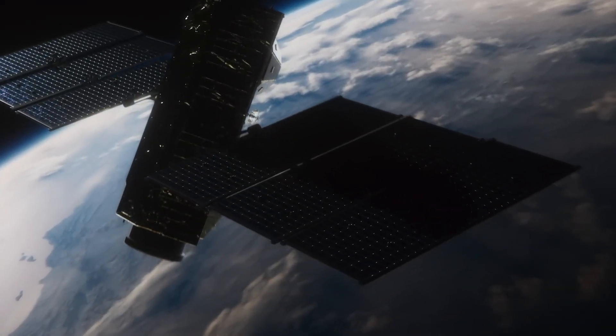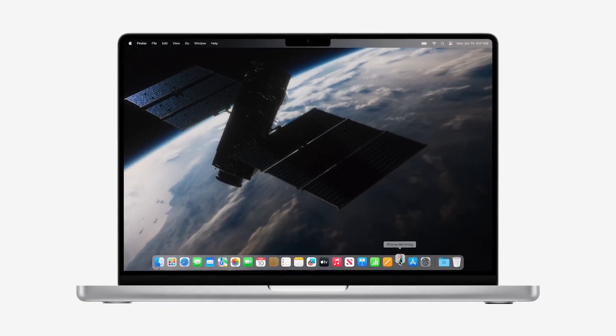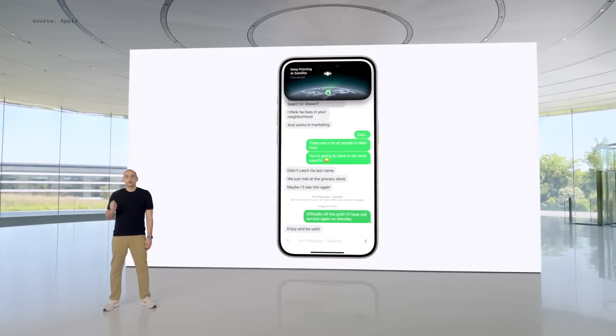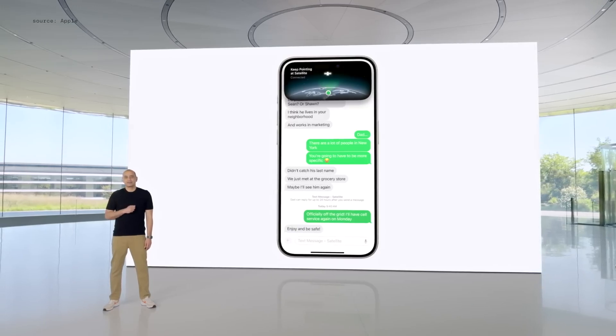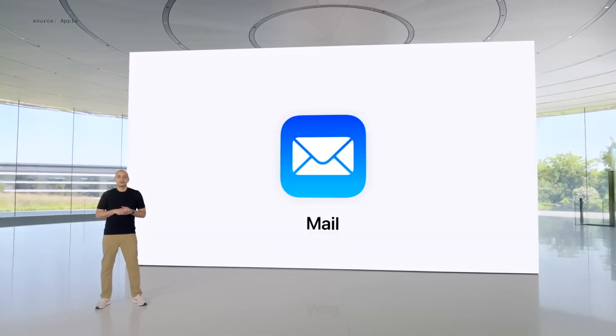When you're off the grid, iOS 18 introduces Messages via Satellite. This feature lets you send and receive texts, emojis, and tapbacks using satellite technology when cellular or Wi-Fi connections aren't available. The Dynamic Island feature on the iPhone 15 Pro helps you stay connected by indicating your satellite connection status.